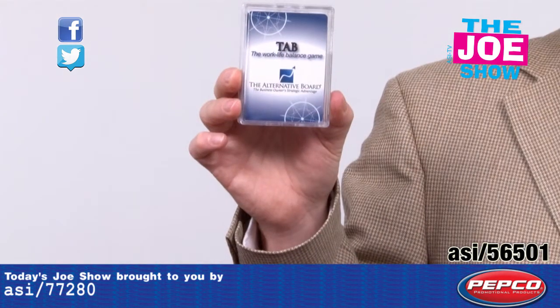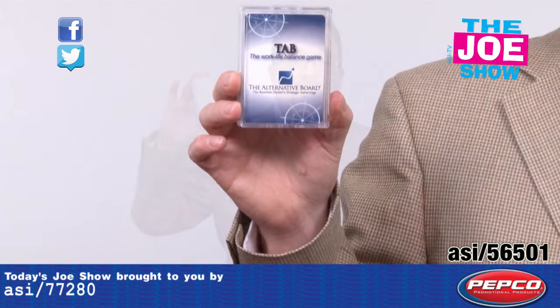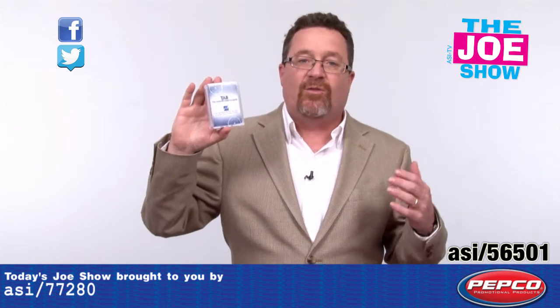Inside this case here there's a deck of playing cards. Now this game is customized to each company that buys it. It's a card game that's based on the products and services that you sell.